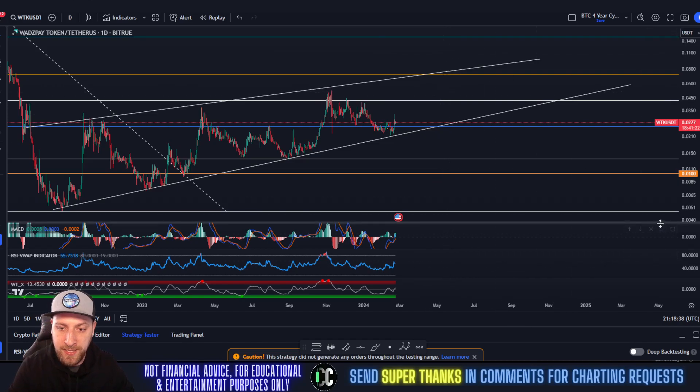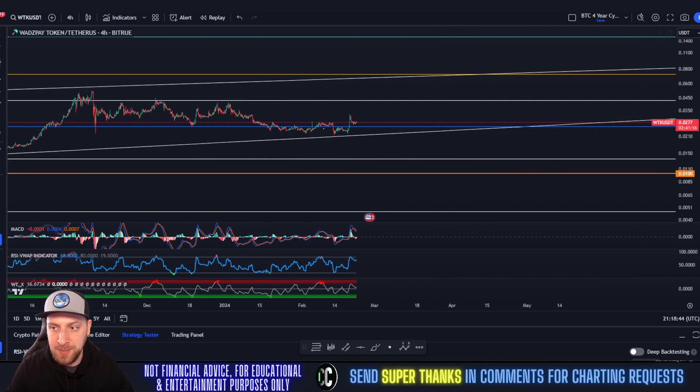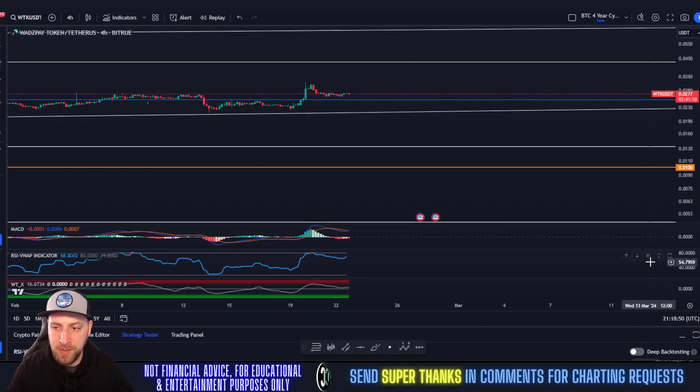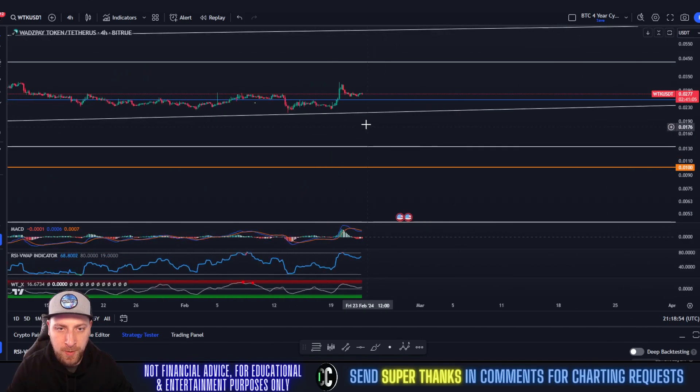From where we're currently at up to that 618, that's approximately a 162% gain — nothing to sneeze at. I do think that is going to be the next play. Indicators are still looking strong on the daily chart. On the four-hour time frame, it's looking extremely bullish as well — our MACD is losing bearish momentum and heading towards a bullish crossover, and our RSI is starting to tail back up.